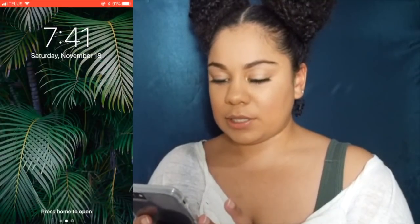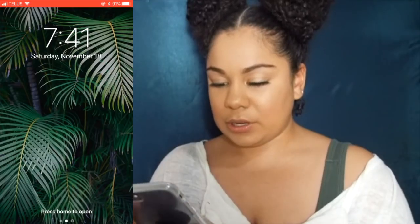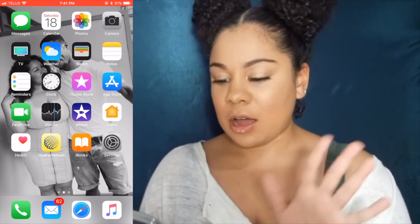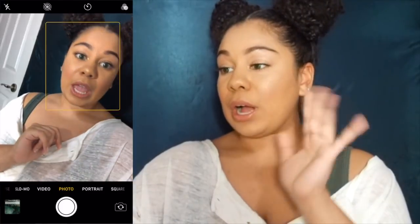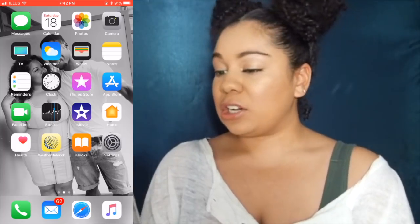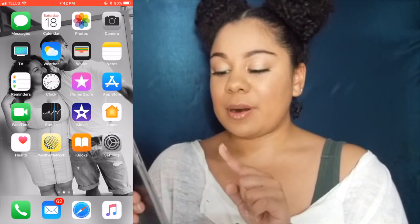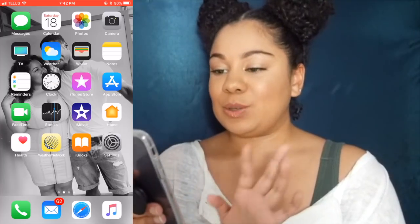Alright guys, so this is the home screen you see when you open my phone — let's go ahead and unlock that. On the first page of apps I just have my standard iPhone apps: messages, calendar, photos, camera, and all the other standard Apple apps. I'm not going to go through all of them because I'm sure y'all can read. At the bottom I have my phone, email, Safari, and iTunes.